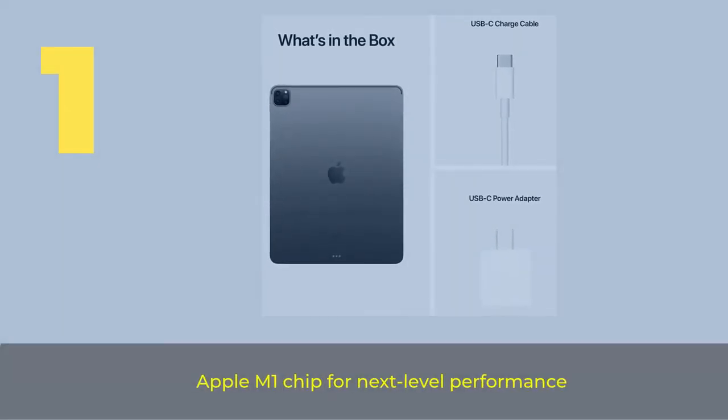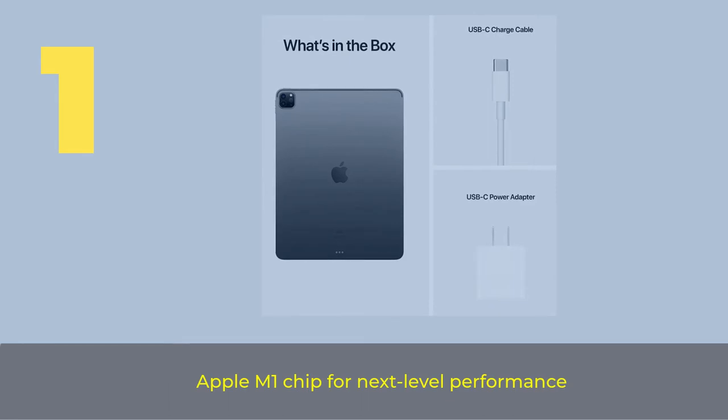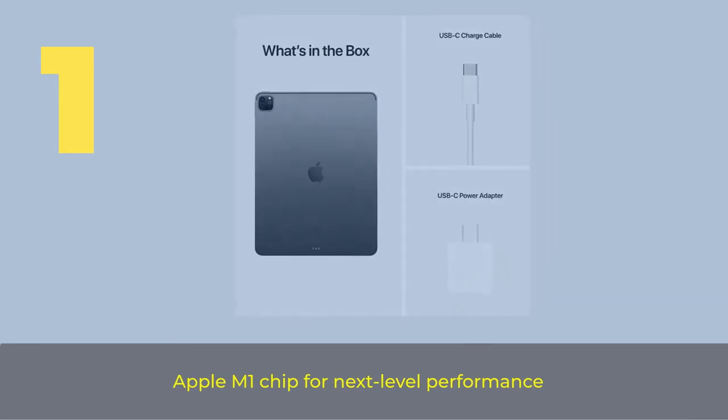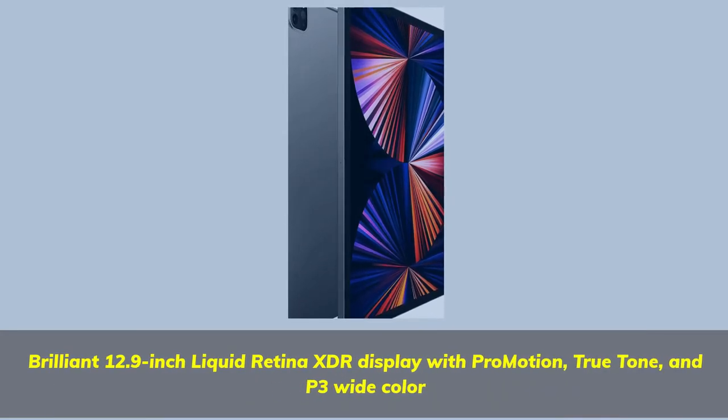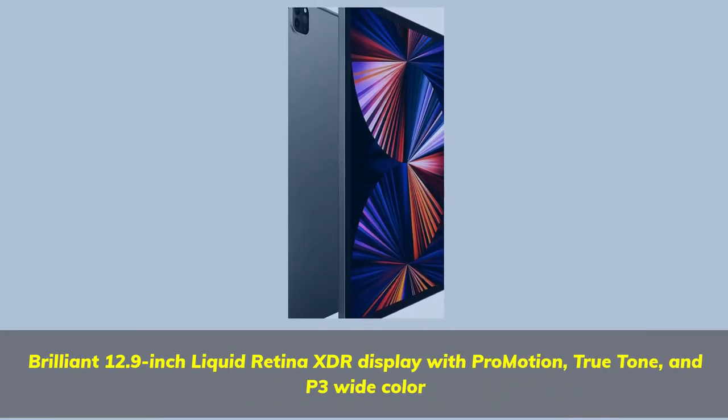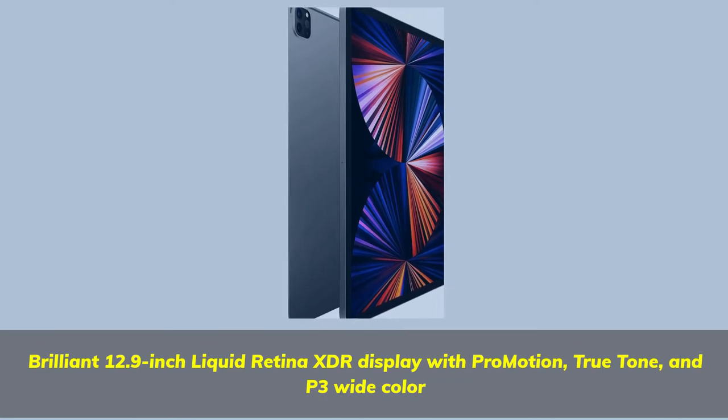Number 1: Apple M1 chip for next-level performance. Brilliant 12.9-inch Liquid Retina XDR display with ProMotion, True Tone, and P3 wide color.